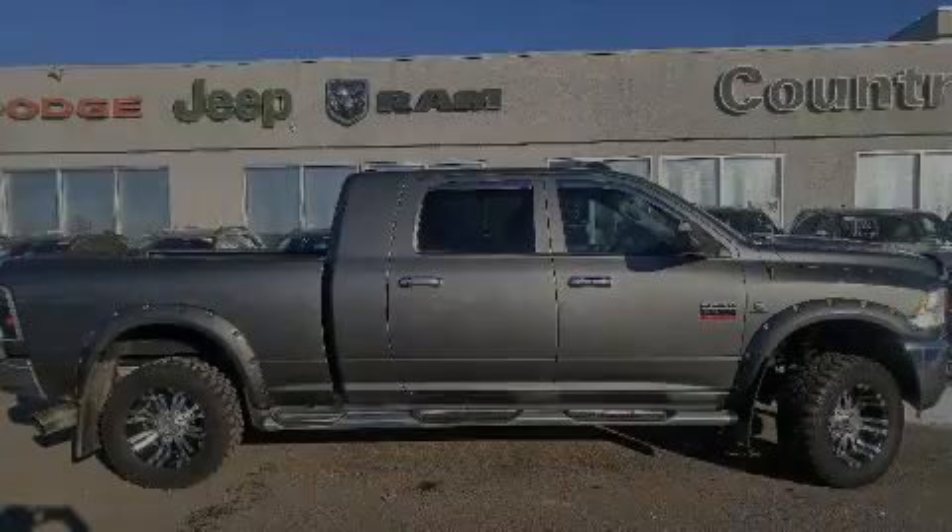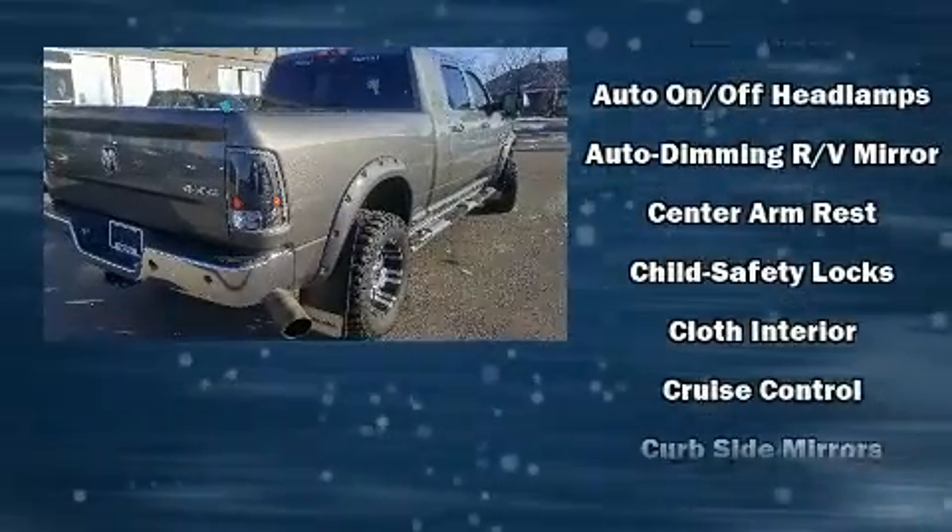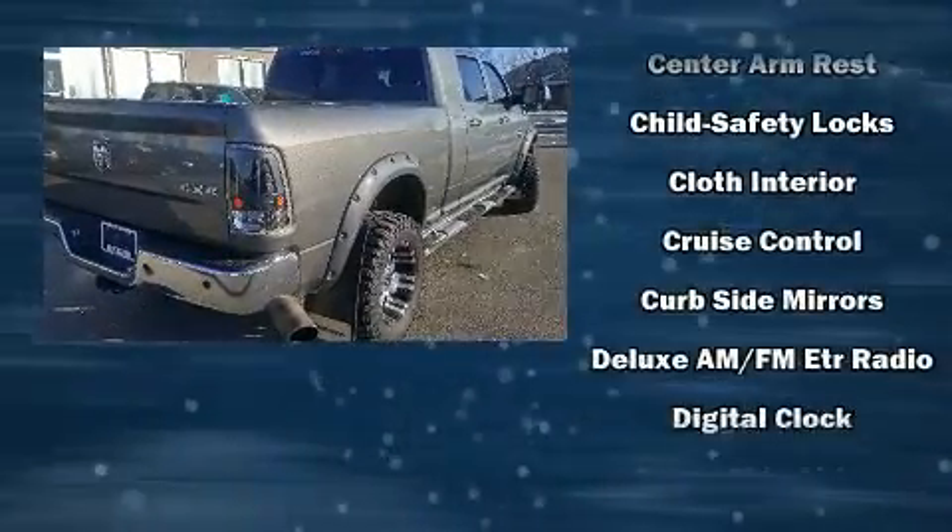Familiarize yourself with the 2011 Ram 2500. It features four-wheel drive capabilities, a durable automatic transmission, and a refined six-cylinder engine.